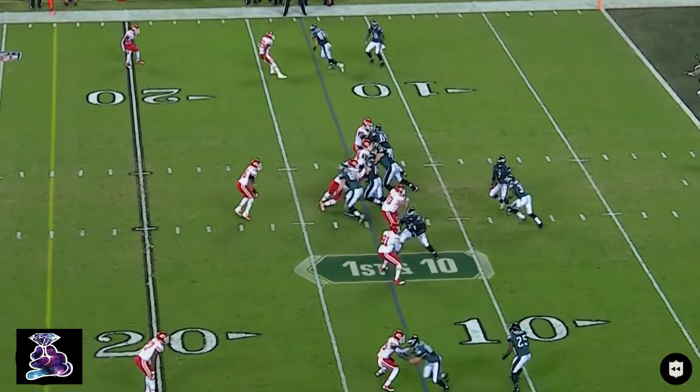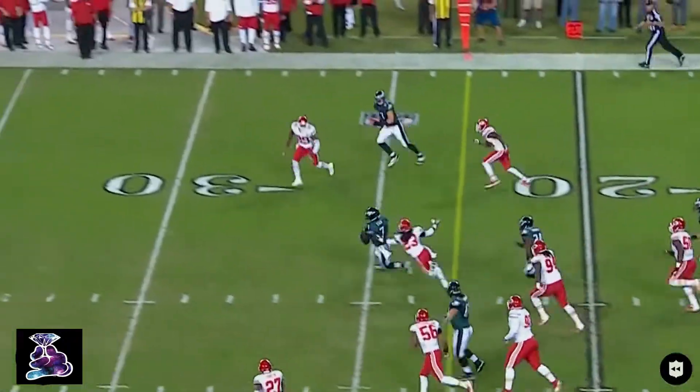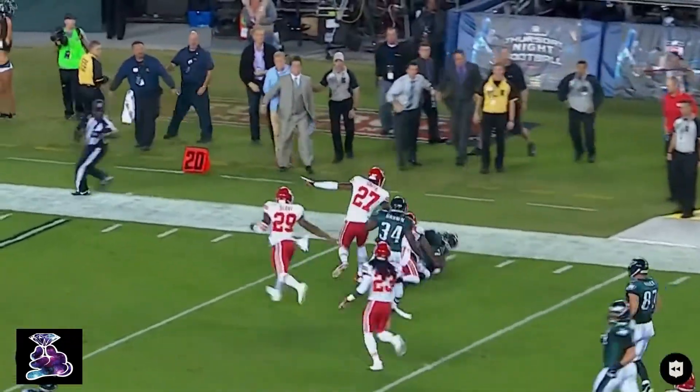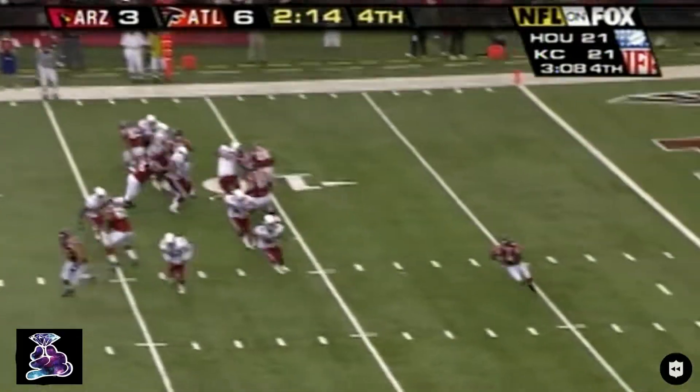Bryce Brown in the backfield with Michael Vick. He fakes it to him, and now here goes Michael Vick — being Michael Vick. Talk about the speed; how much does he have? Vick all the way down to the 27-yard line. The Falcons have only had it 23 minutes.